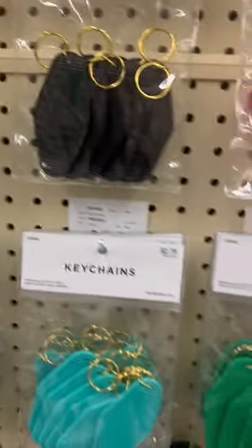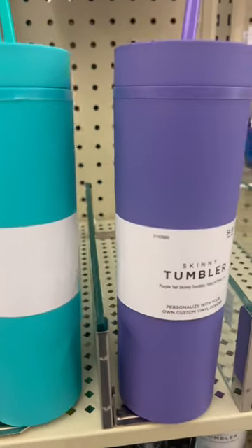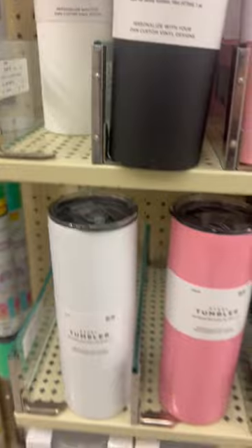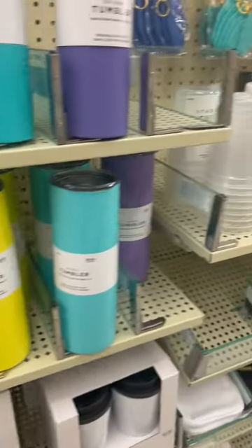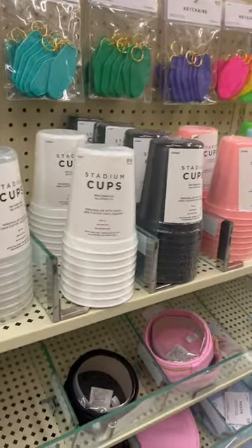They also have these can coolers. I've seen these tumblers before but it looks like they got more colors. And then they got these steel tumblers in various colors, stadium cups — they literally got everything.